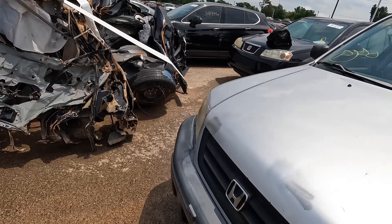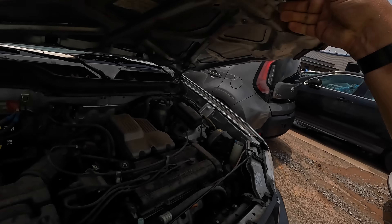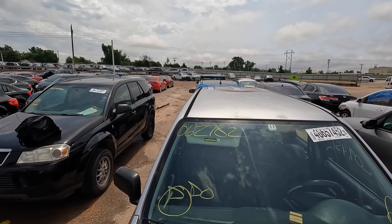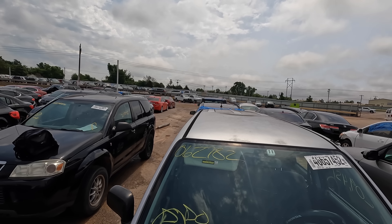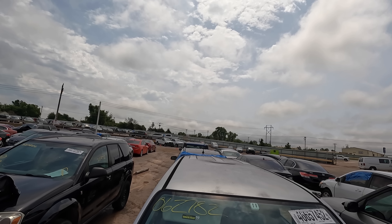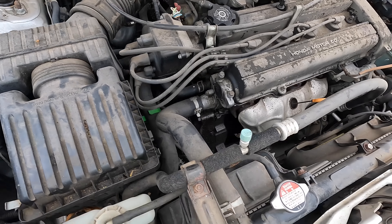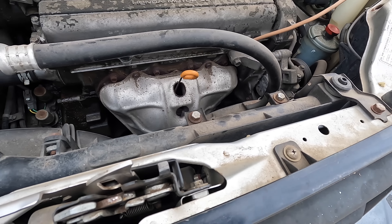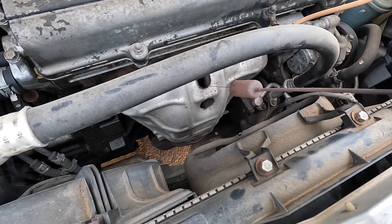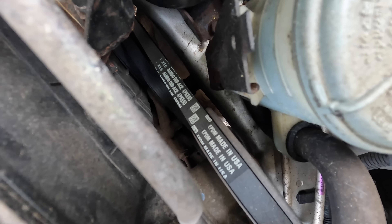I know a lot of you are probably thinking 'what a hunk of junk,' but cars are not cheap today — they're super expensive. Anytime you can find something relatively fuel-efficient and reliable for under a thousand dollars, you'd be a fool not to look at it, especially a Honda. The engine is small, battery is small. There's a little oil leak, probably valve cover gaskets, but it has nice clean oil — I get the feeling somebody took care of this car.